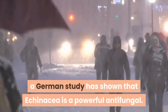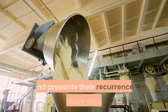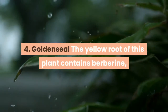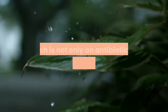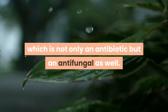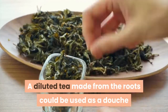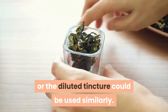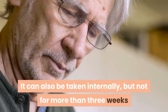Three: Echinacea — for more than just colds and flu. A German study has shown that echinacea is a powerful antifungal. Taken internally, echinacea helps clear up yeast infections and prevents their recurrence. Four: Goldenseal. The yellow root of this plant contains berberine, which is not only an antibiotic but an antifungal as well. A diluted tea made from the roots could be used as a douche or foot soak for athlete's foot, or the diluted tincture could be used similarly. It can also be taken internally, but not for more than three weeks, as after that it might affect intestinal flora.